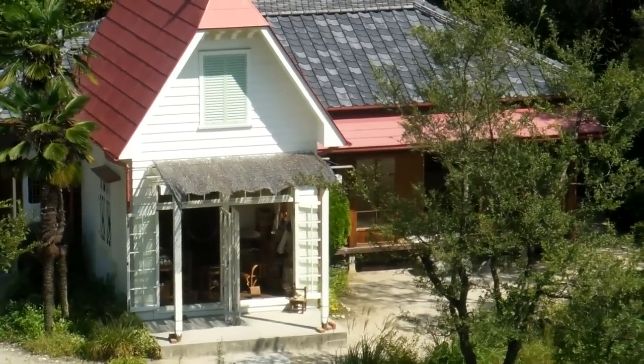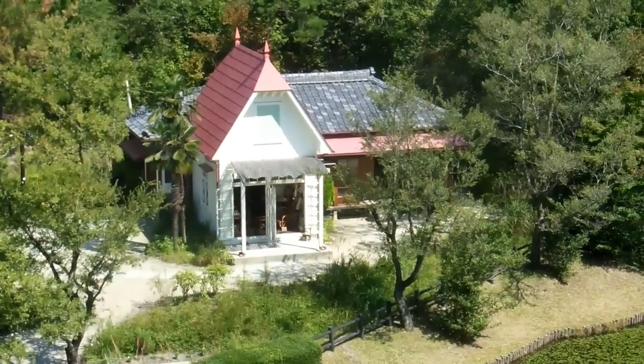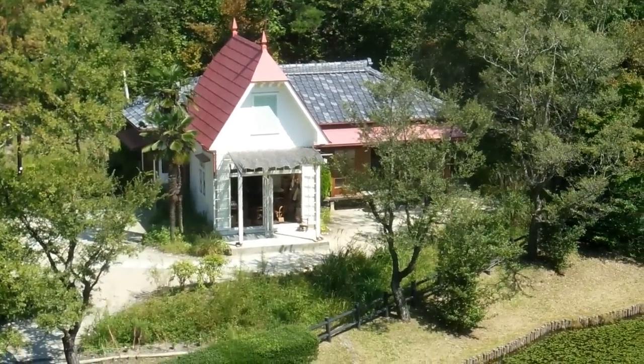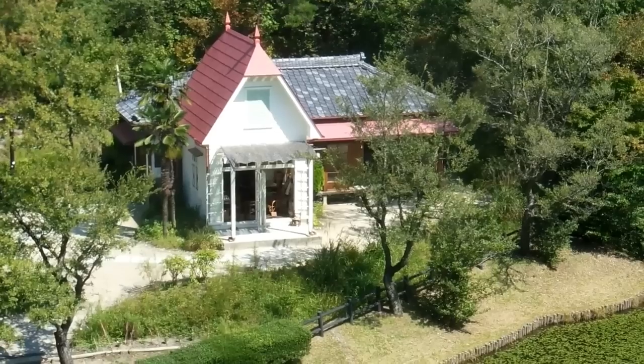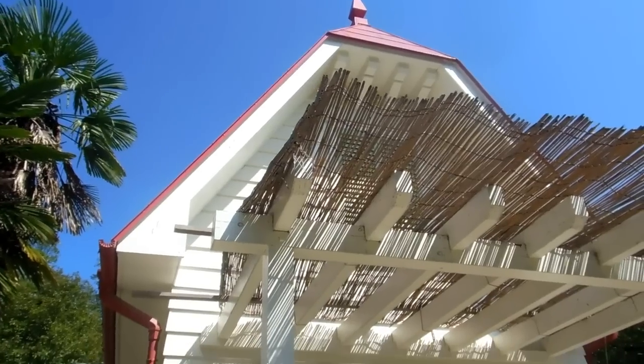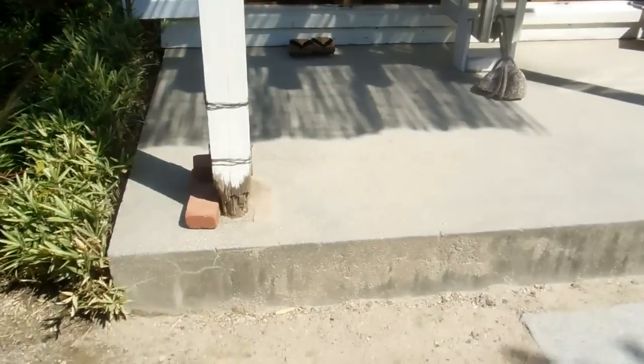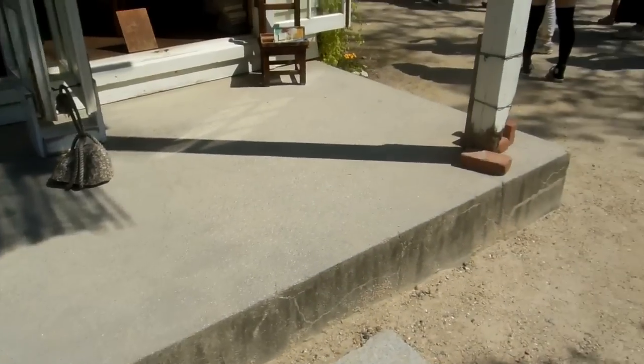For anime fans — Totoro fans in particular — this place is like a sort of mecca. People come from all over Japan and other places around the world to visit this house. Those of you who are familiar with the Totoro movie and have watched it a couple of times will recognize all sorts of things.